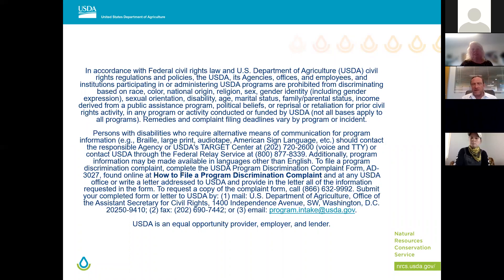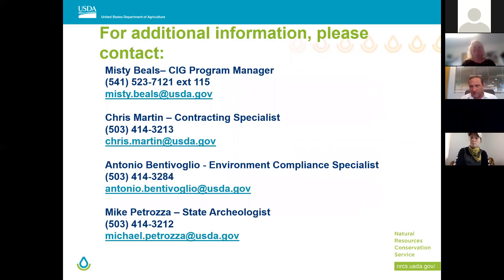I would add that in the evaluation process, grants and agreements at the national FPAC level do an entity review — even after technical approval, they make sure you're not delinquent on federal tax debt or disbarred from working with the federal government. It's a cursory review to make sure you're not on the federal government's naughty list. There is that additional layer.